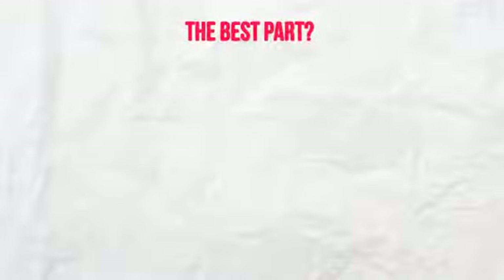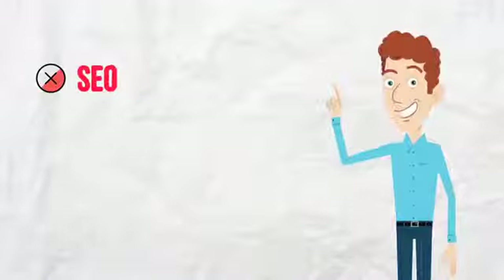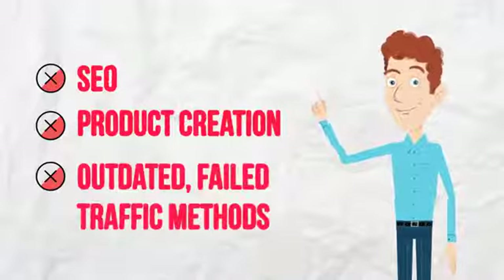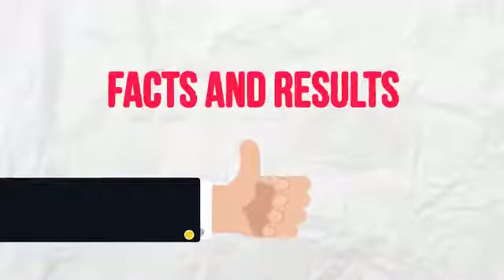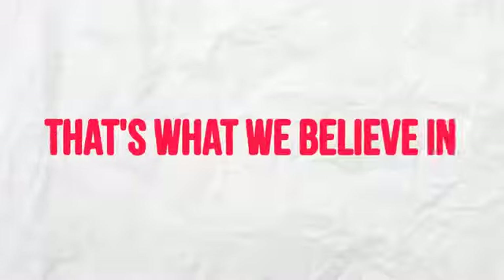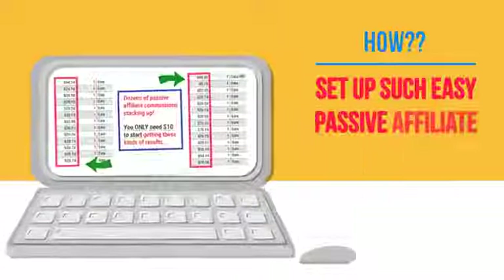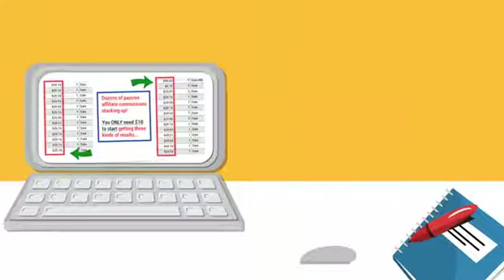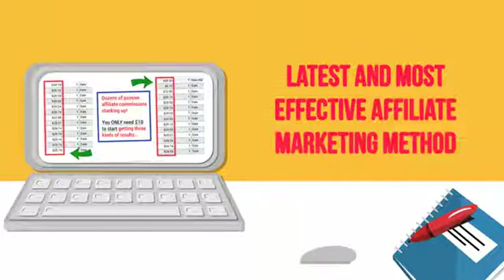The best part: he can set up as many passive affiliate income machines as he likes, and we did it without any SEO, any product creation, without relying on any outdated failed traffic methods. Instead of filling this video with a bunch of fluff and hype, we're going to share facts and results, because that's what we believe in. By now you're probably asking yourself how we were able to set up very easy passive income machines and how you can tap in right now to start finally using our latest and most effective affiliate marketing method.